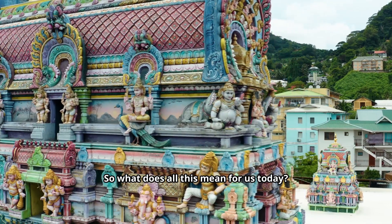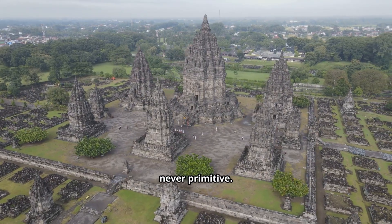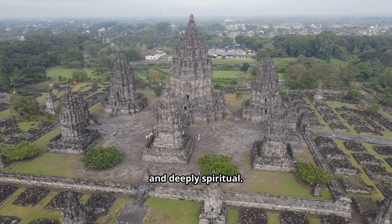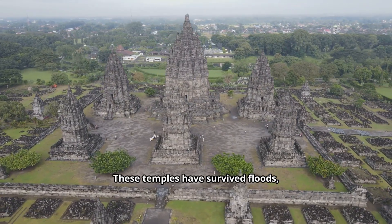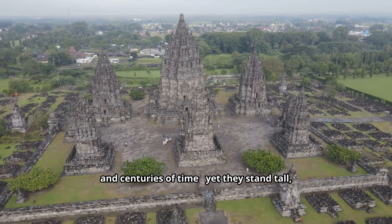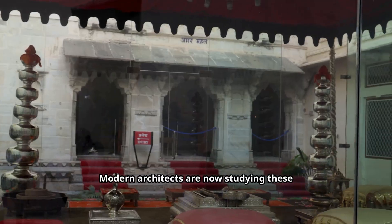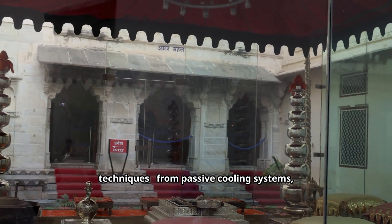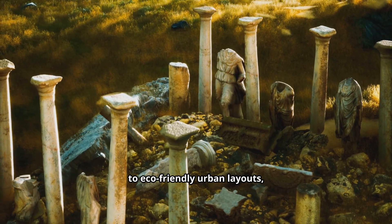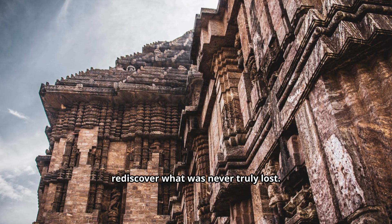So what does all this mean for us today? It means ancient Hindu architecture was never primitive. It was scientific, sustainable, and deeply spiritual. These temples have survived floods, quakes, invasions, and centuries of time, yet they stand tall, breathing with energy. Modern architects are now studying these techniques — from passive cooling systems to eco-friendly urban layouts to earthquake-proof designs — hoping to rediscover what was never truly lost.